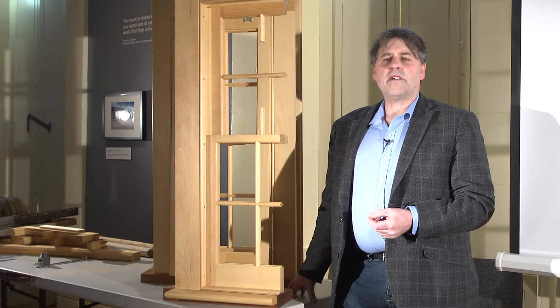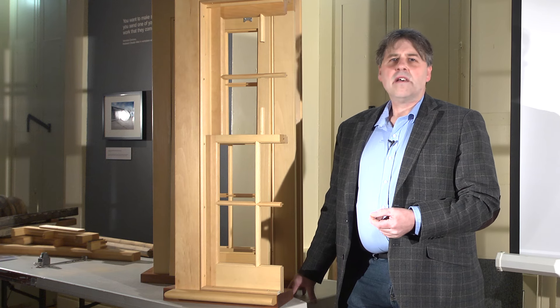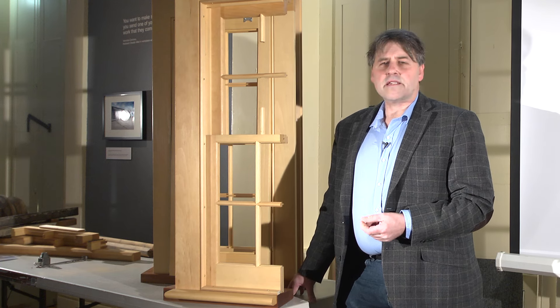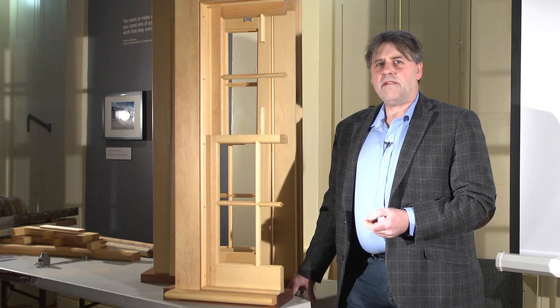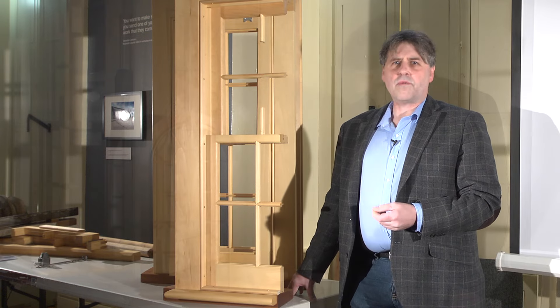My name is Alan Stacey and I'm principal of Heritage Mill Historic Building Conservation based out of Dundas, Ontario. I'm here to discuss how heritage windows can be saved and also how they can be improved thermally to meet or exceed a modern window.